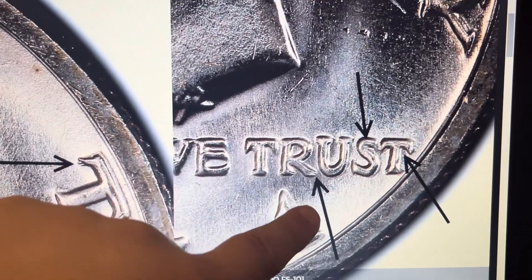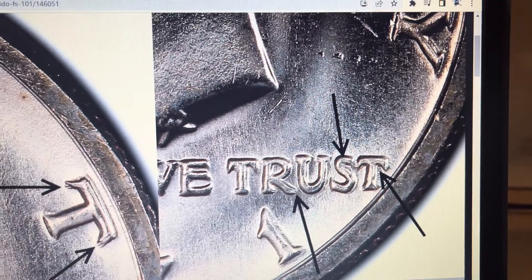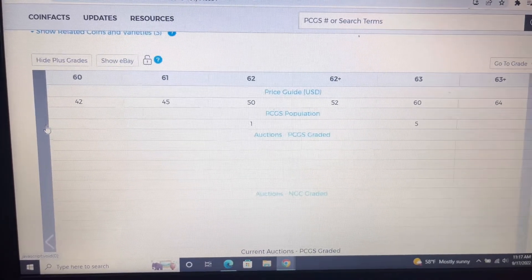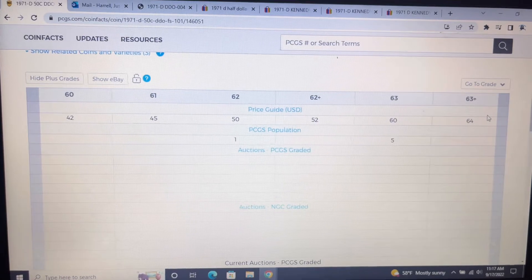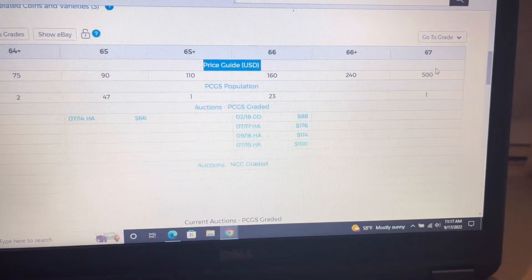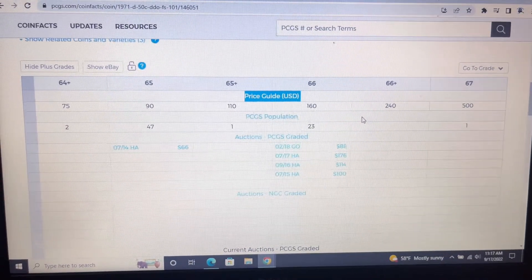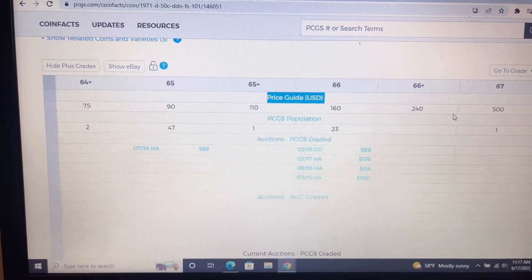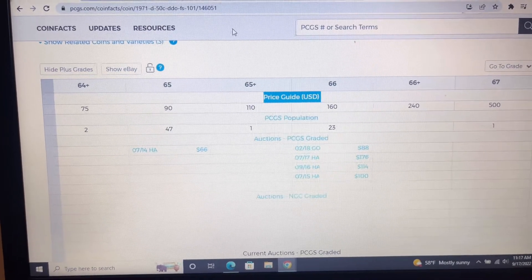They have nice little arrows that point to the splitting on the letters on TRUST. So if you find one of those, some values for the coin: MS-60 is 42 bucks, and the highest graded one is an MS-67 at 500 bucks — there's only one graded that high. This coin can be found in mint sets, so if you have any uncirculated 1971 sets laying around, check them. See if you can find this FS-101 DDO.